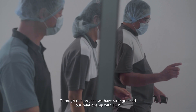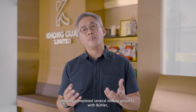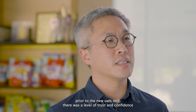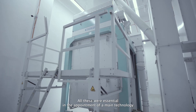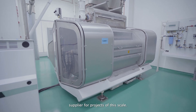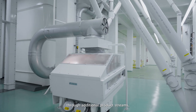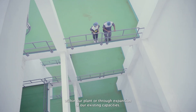Having completed several milling projects with Beulah prior to the new oats mill, there was a level of trust and confidence in their project design, execution, and after-sales service. All these were essential in the appointment of a main technology supplier for projects of this scale. With Beulah's plant design, we are ready to meet future demand for oats through additional product streams within our plant or through expansion of our existing capacities.